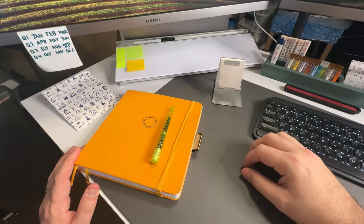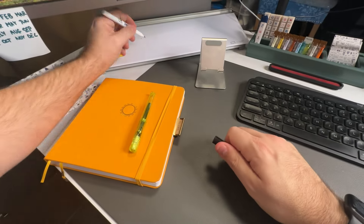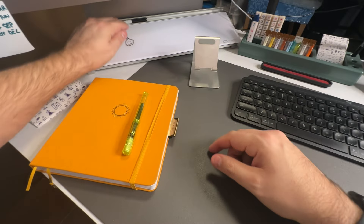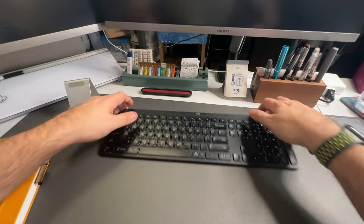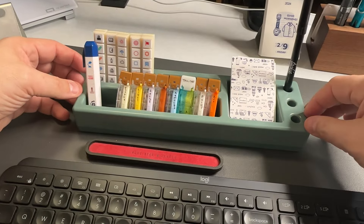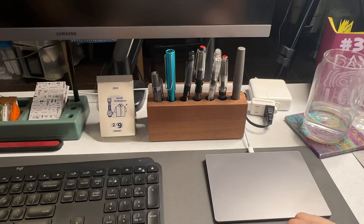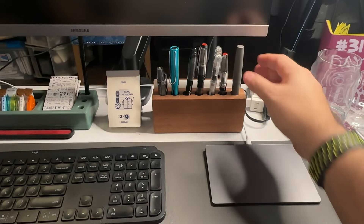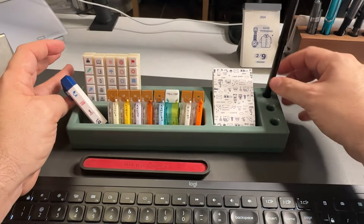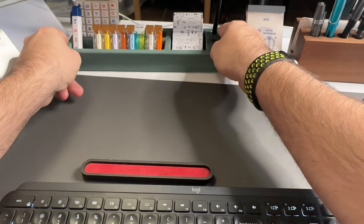I'm a lefty, so my bullet journal and my pens are always on the left-hand side. I also have one of these dry erase boards that I'll write things on real quick, especially if I don't want to write it inside of my bullet journal. This area has been changing over time. As of right now, I have this really cool stationery holder from Baron Fig, with a handful of decorative tapes, some easy stamps, and pen holders. A big reason why I have some of this stationery in front of me is that it used to be behind me and I just never used it — by moving it in front of me, I'm using these items a lot more.